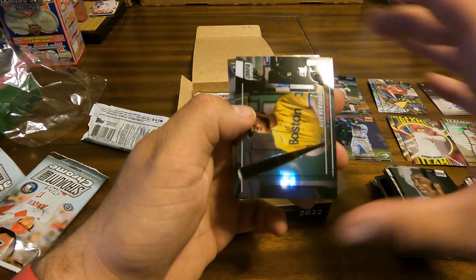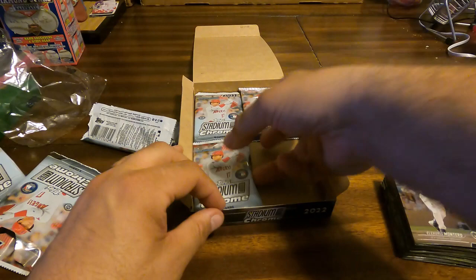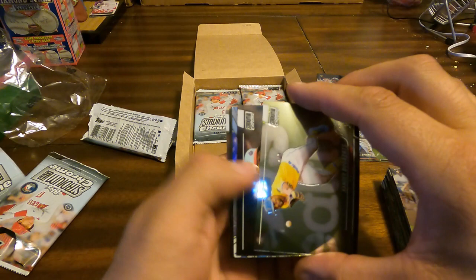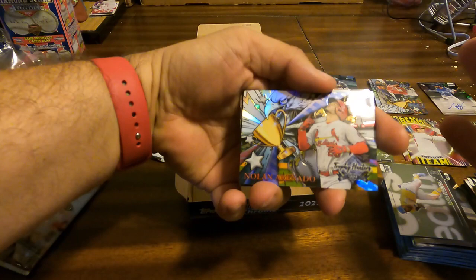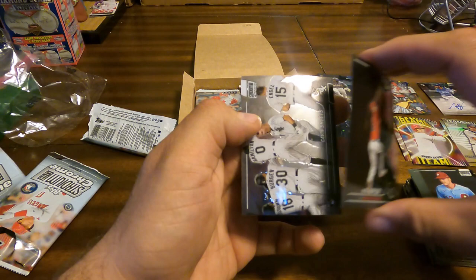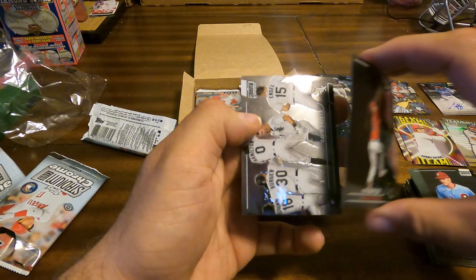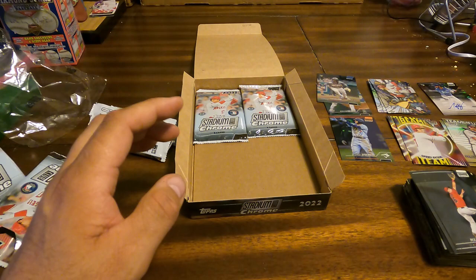Joe Morgan, Alex Verdugo, and rookie card Eleheris Montero. Xander Bogaerts with rookie Brian De La Cruz. Covering up another Trophy Hunters — Nolan Arenado. Noah Syndergaard, Max Kepler, and Gavin Sheets rookie — it's kind of a team card, but pretty cool.